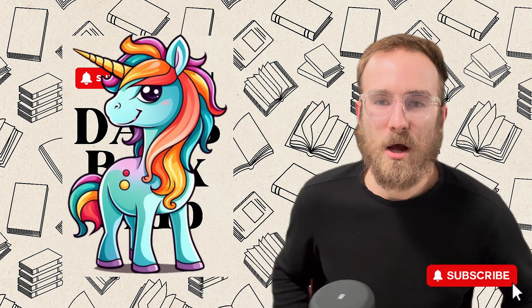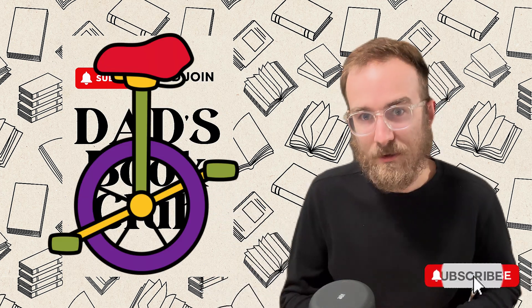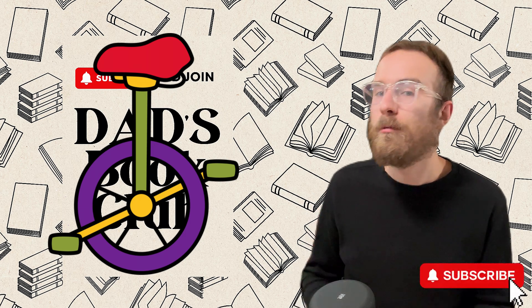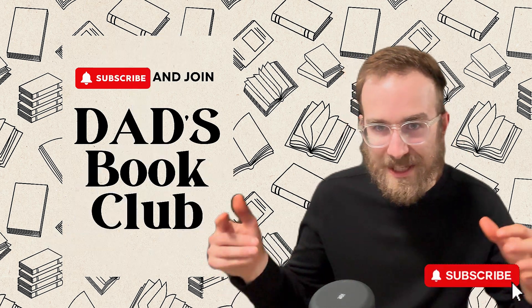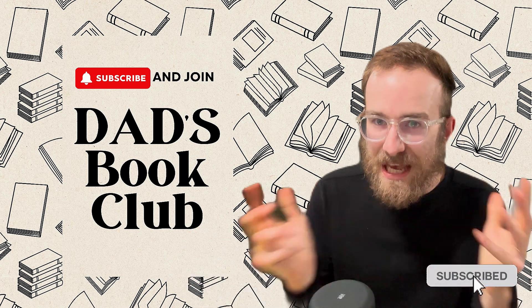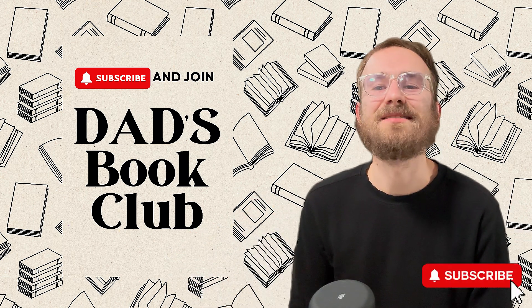The second thing I thought of was unicycles. A unicycle is a bike with one wheel. That sounds crazy, doesn't it? Well, our book today combines both of these things, and I'm excited to read it with you today on Dad's Read Along Stories.